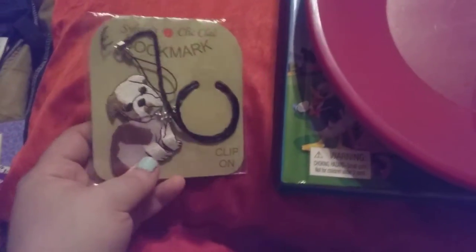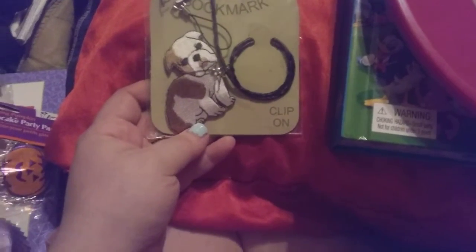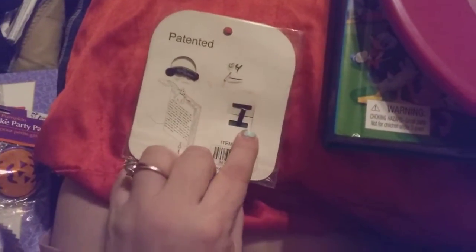Then I got this bookmark — it is a little bulldog, and it's a clip-on to hold your pages. I just thought that was adorable. I got these set of four plates for a dollar, and they are just four pink plates.